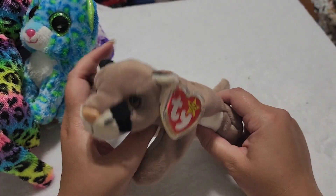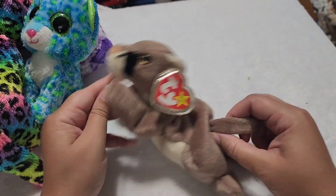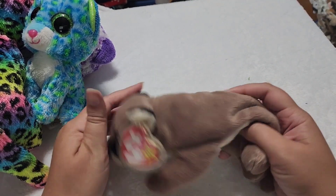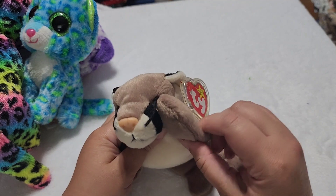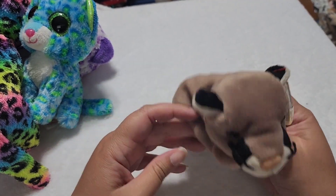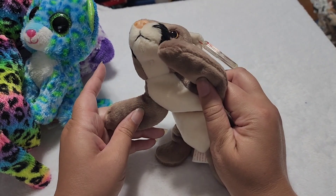And then we have another floppy friend. I want to say this guy is like a mountain lion. His name is Canyon. Canyon sounds like the perfect name for a mountain lion, right? Definitely another adorable wildcat.